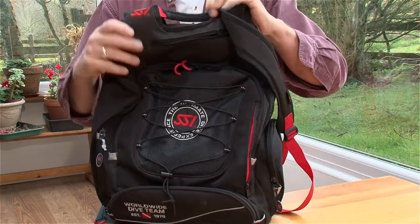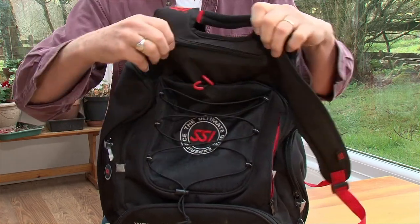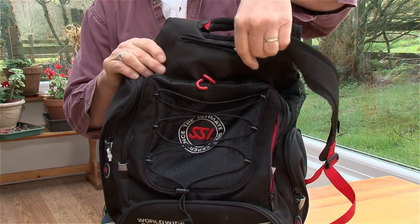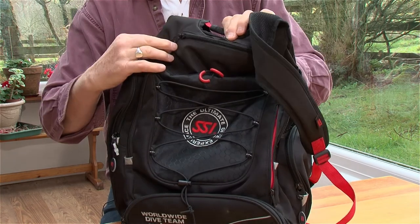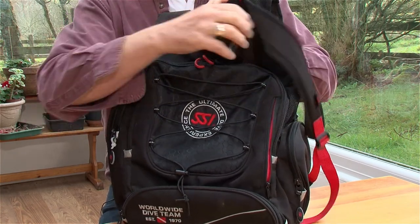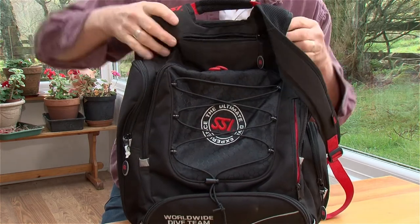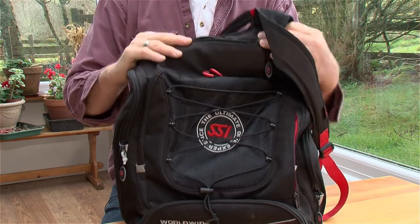Coming to the front, there's a small pocket here at the top which I find great for keeping my phone, earphones, all that sort of thing, money. It's just a smallish pocket, but extremely useful — no need to delve right into your bag when you want to get things.